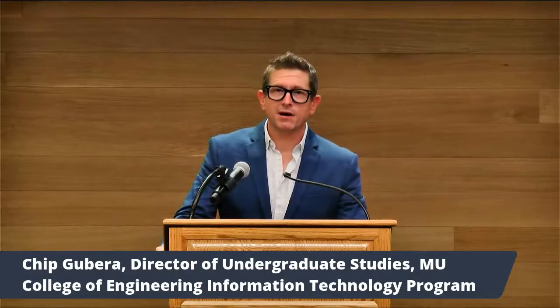Hopefully you at home will experience it too, because it will be up on the Oculus stores if you have a VR unit at home — so that should be coming soon. My name is Chip Gubera. I am a professor here at the university in the IT program, and it was our group that put the technology behind it.